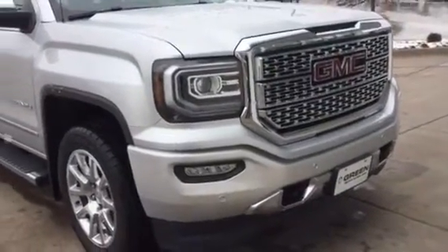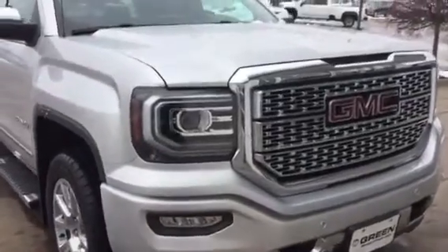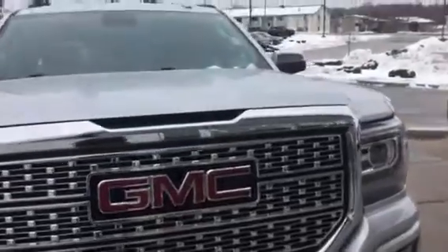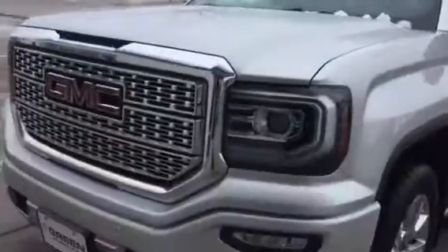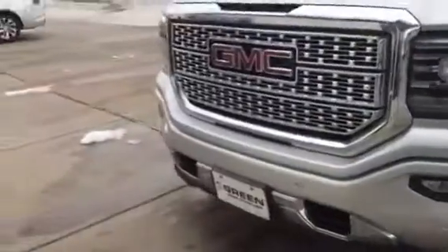Hi Steve, this is Trina Hazelick from Greenview GMC in Nevinport, Iowa, here with the 2018 Sierra Denali. We got this on a local trade-in. It is fully inspected. Can't beat the miles on this one. Let's look over the condition.